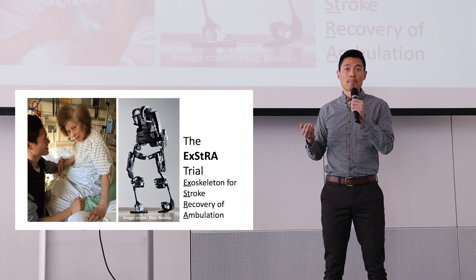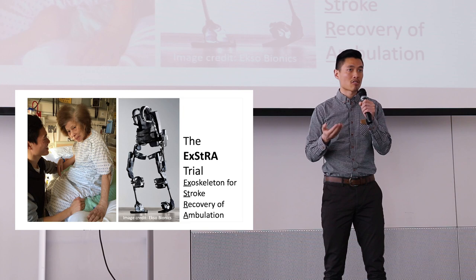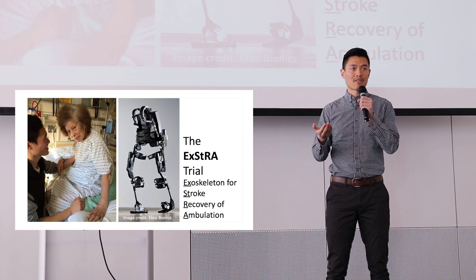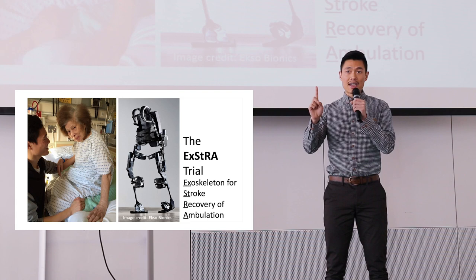The second objective of my research is to explore the patient experience of using this device. By interviewing participants in the trial, we will gain a better understanding of how this device impacts the stroke rehab journey in ways that we can't physically measure. This is the first trial of its kind in Canada. The findings from my research will guide the future integration of this technology into clinical practice.